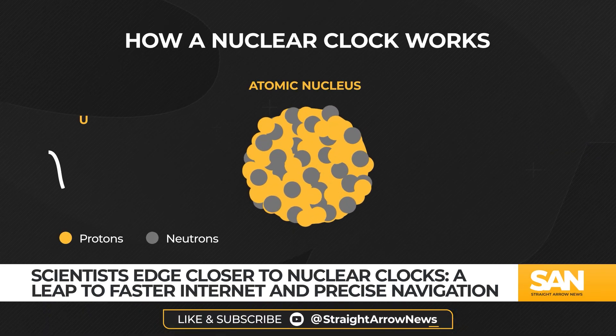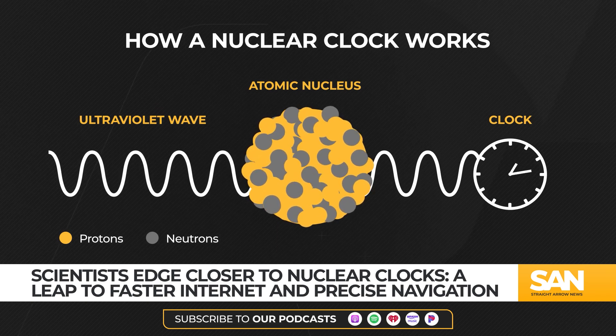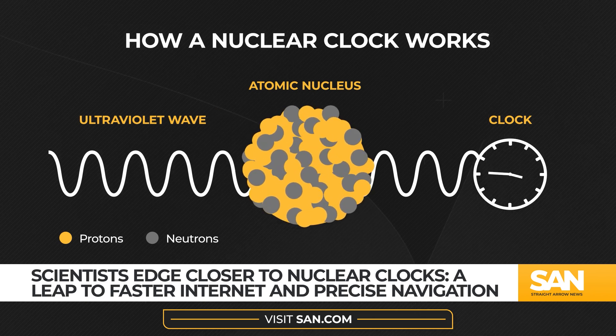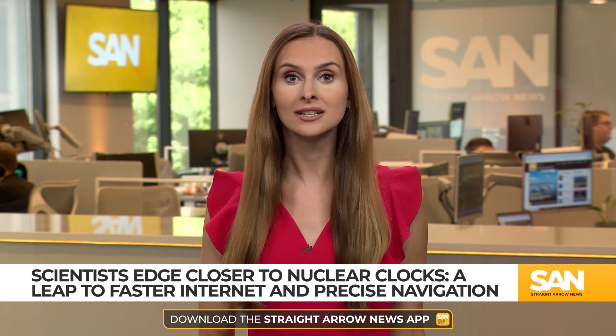But a nuclear clock goes a step further. Instead of using signals from electrons, a nuclear clock would rely on the nucleus, where protons and neutrons are densely packed. It's this area scientists believe holds the key to even more precise timekeeping. While they haven't built a complete nuclear clock yet, all the essential technology is in place.